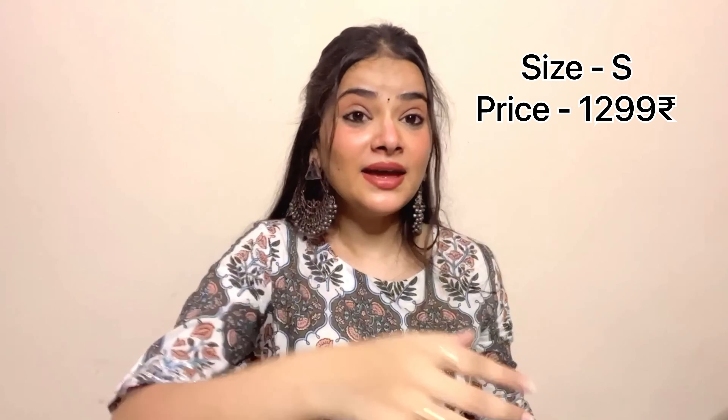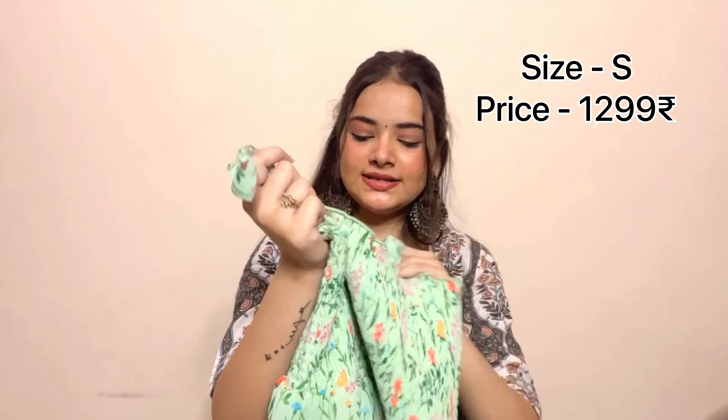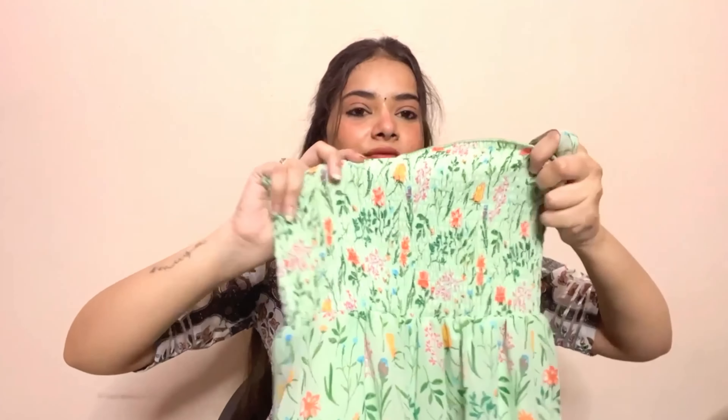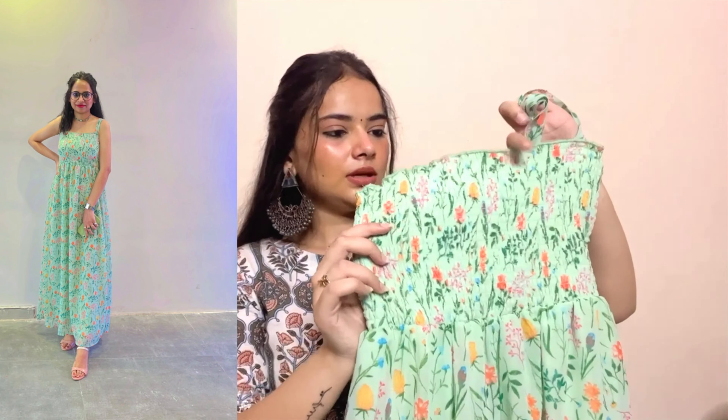Now I am going to show you items from Reliance Trends, Max, and Marks & Spencer. From Trends, I got a maxi dress from the Rio brand. It is a very beautiful color with floral prints and has a smocking effect that fits really well. It also has adjustable straps. My sister has worn it and it looks gorgeous.